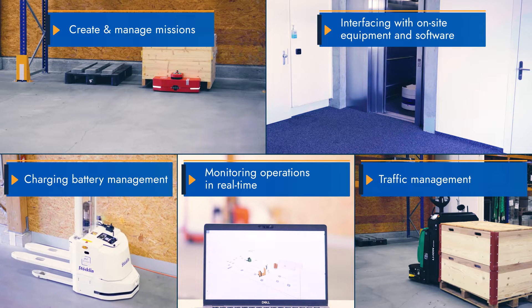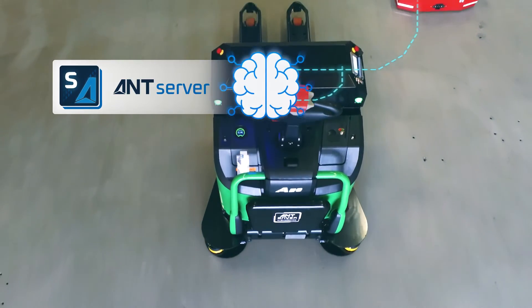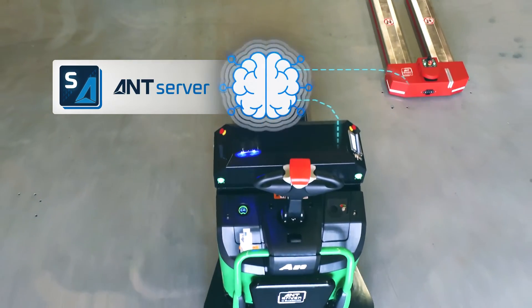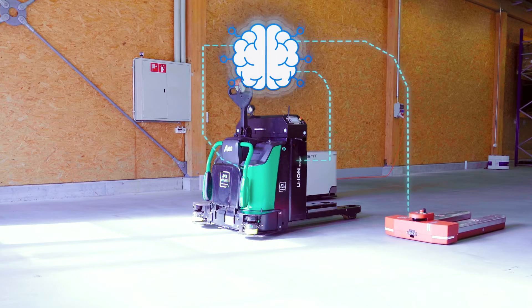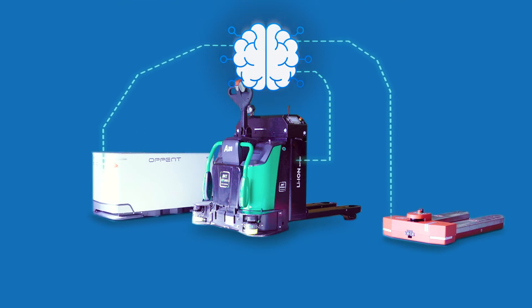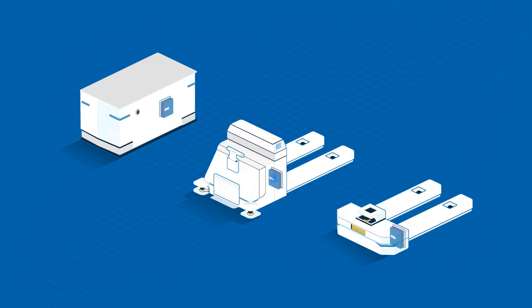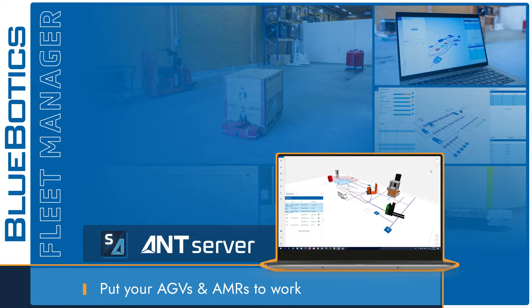For all this and more, there is AntServer, BlueBotic's powerful mission and fleet management software. AntServer is the brain of your customers' AGV operations, whether you are starting with a single robot or running a full fleet. Designed to manage any vehicle built on the AntLite Plus product, AntServer is how you put your AGVs and AMRs to work.